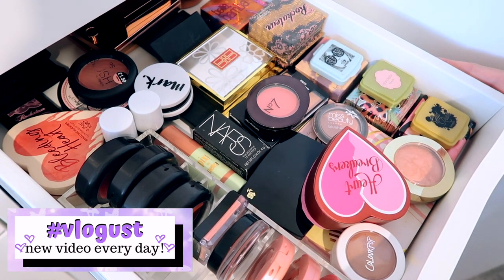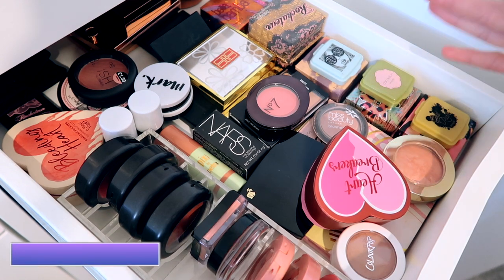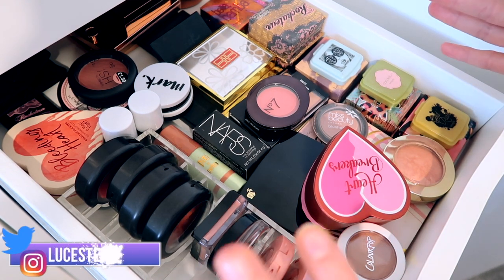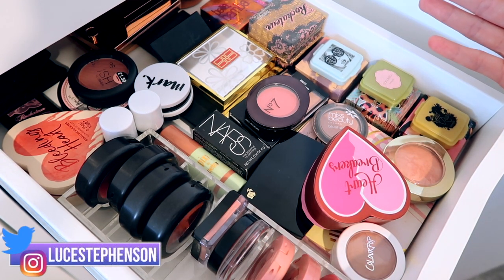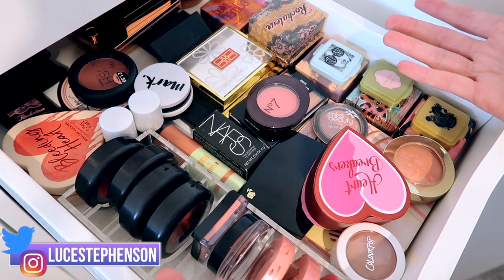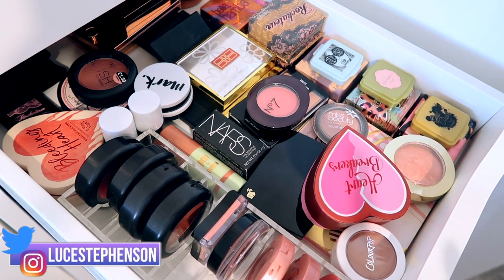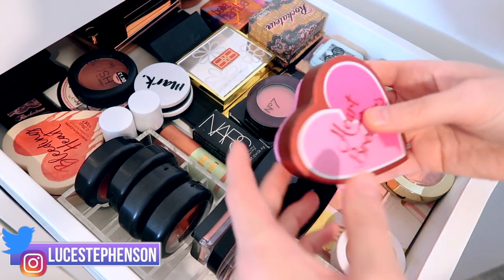So this is my blusher drawer. I'm just going to start from the front and work my way back. They're not in any particular order — really just in the order of what I can see, trying to arrange it so I can see as much as possible so that I use and reach for things a lot more.